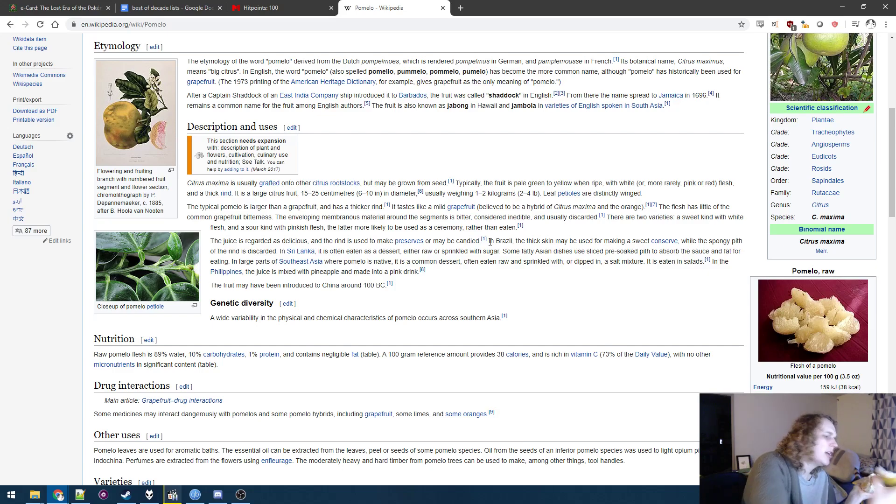Yeah, that makes sense — it's so bready, and I think if it was saturated with sauce so that it doesn't have that impossible-to-chew texture, and it actually kind of broke down a bit, I can see why this is very appealing. It has a very appealing texture, even though it doesn't translate into actual eatability. It's often eaten raw and sprinkled with or dipped in a salt mixture.